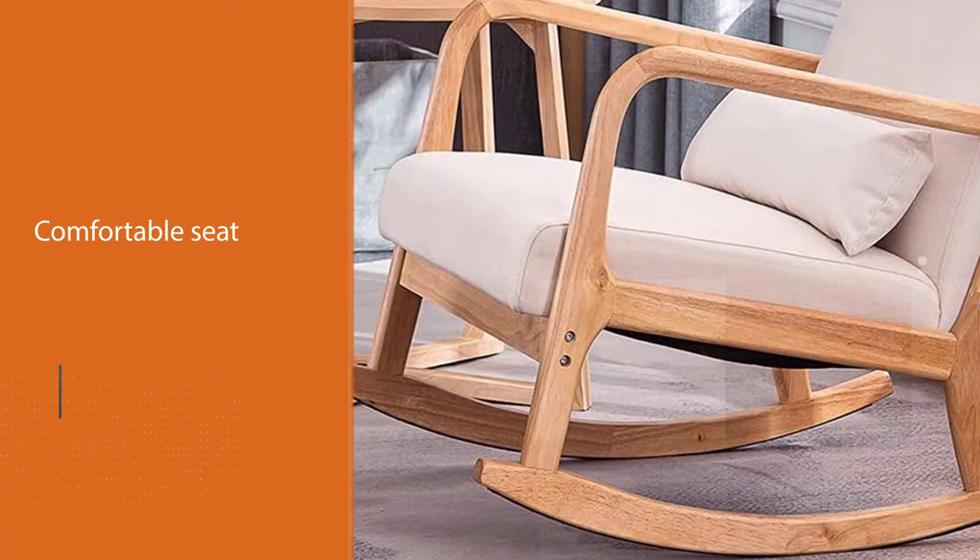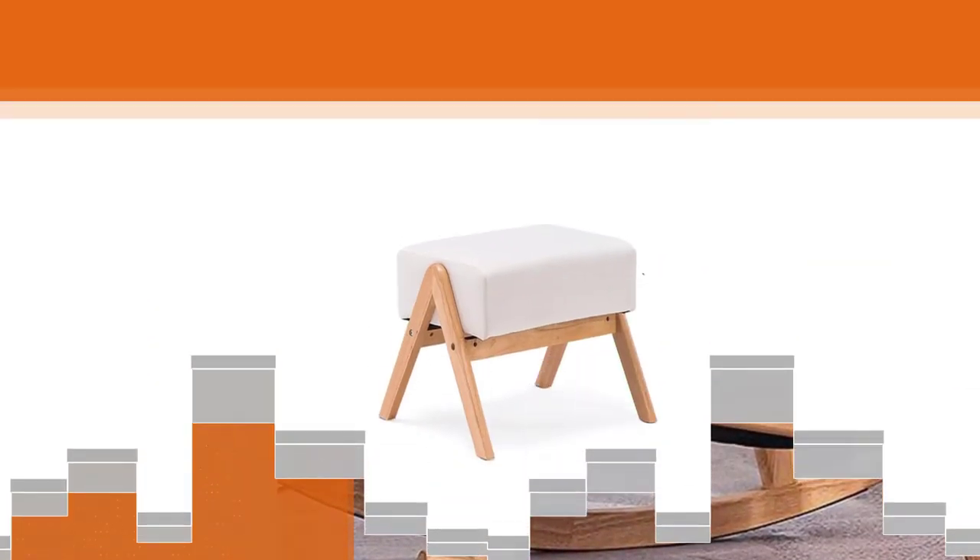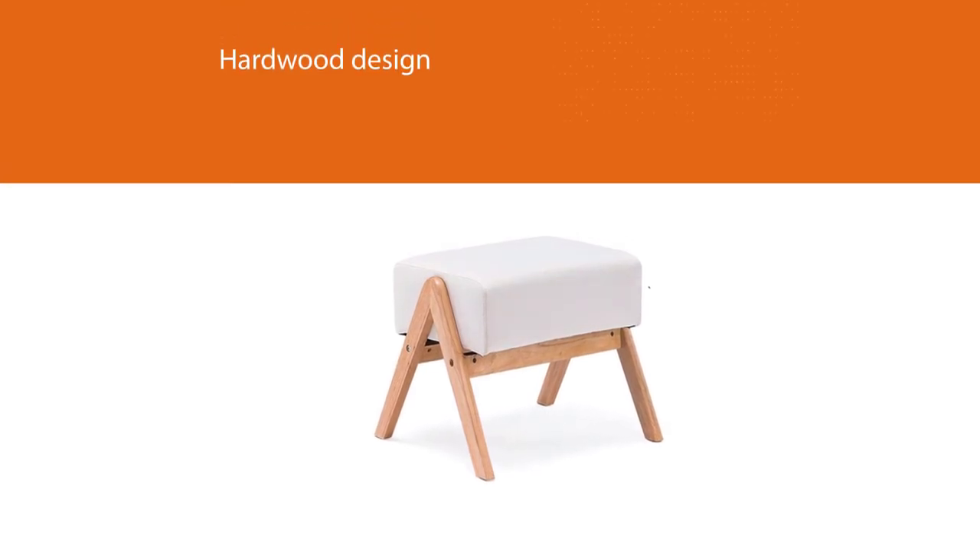The comfortable material is wear-resistant and skin-friendly, and it is also very easy to clean. This rocking chair with an ottoman is very easy to assemble.